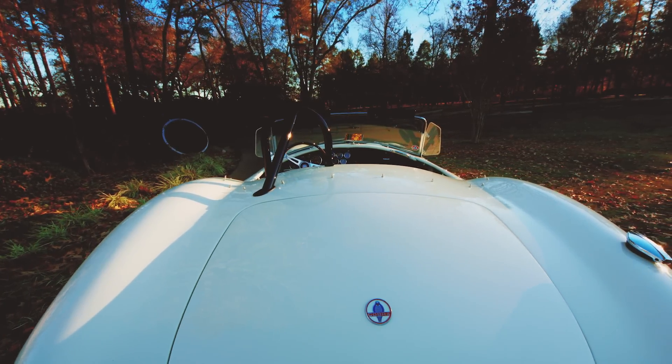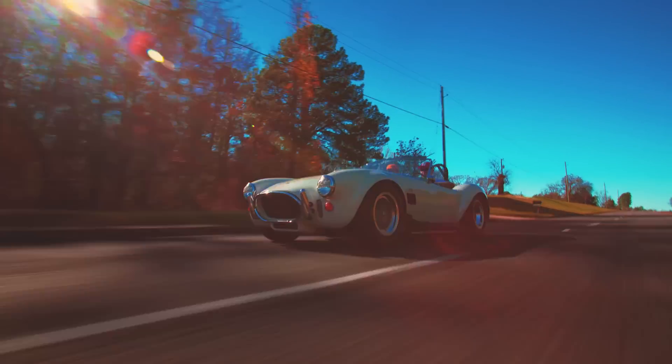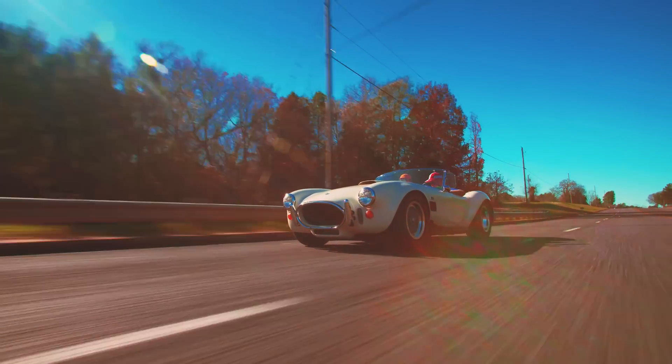A Big Block has coil springs, it's wider, it's longer. It rides just like a new car today — it's unbelievably smooth.